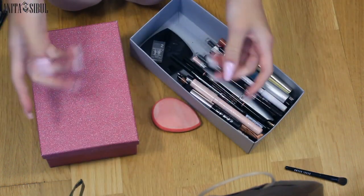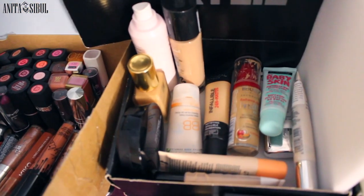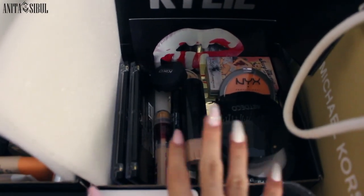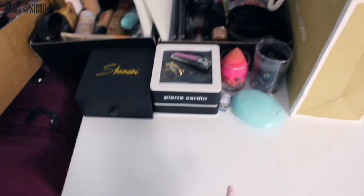I'm going to show you the final result now. Here you have my makeup collection. Here are the lipsticks, here are foundations and primers, here we have all the powders and concealers, here we have some beauty blenders, some jewelry and my watches.